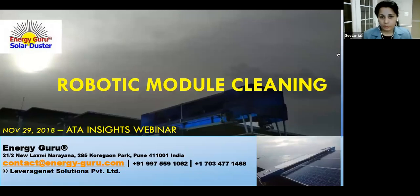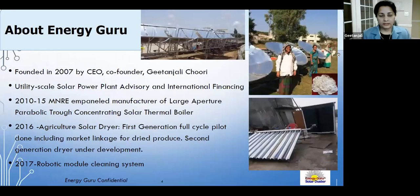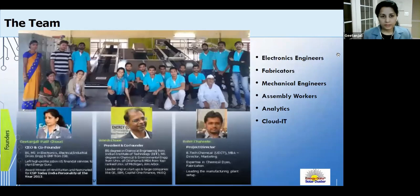Gitanjali will be talking about robotic module cleaning systems, specifically Energy Guru's product. Similar to Zed Solar, the company started with a background in concentrating solar, founded in the US in 2007, and entered India with innovations in concentrating solar, industrial solar boilers, agricultural produce drying, and robotic module cleaning. Their latest innovation is the Solar Duster, launched in Indian and global markets.